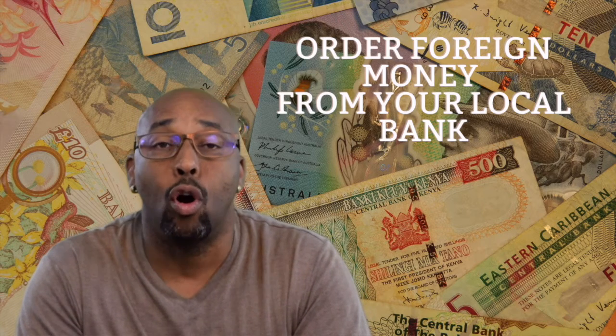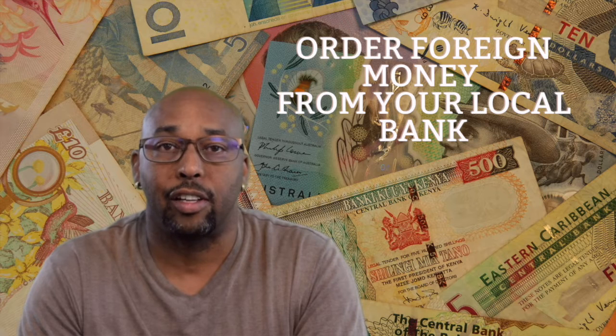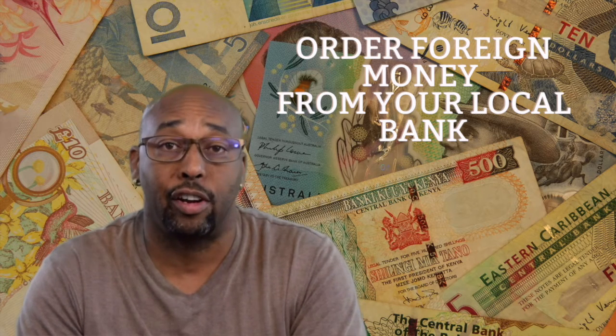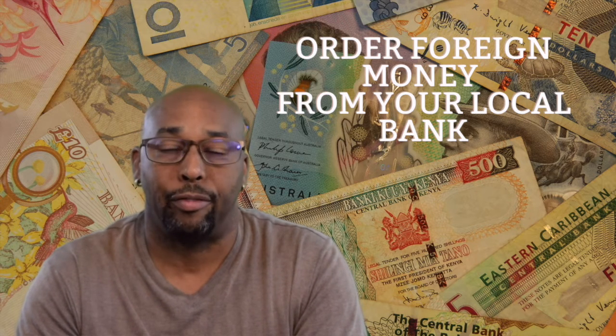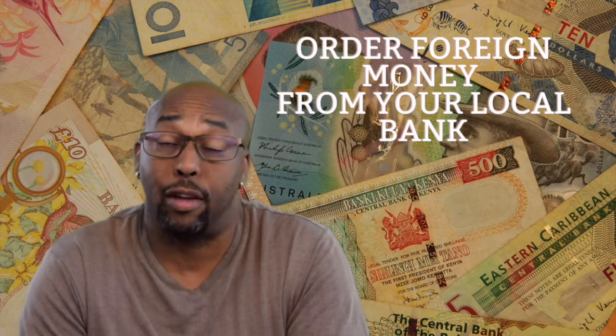Did you know that some banks in the United States — my bank in particular — will allow you to order currency? I can go online, order the currency, and they'll call me and say, 'Come pick up your currency.' They'll pull it right out of one of my accounts. I go pick up the money, pay a fee for it, and I have the money before I even board a plane — I have the money in my pocket.